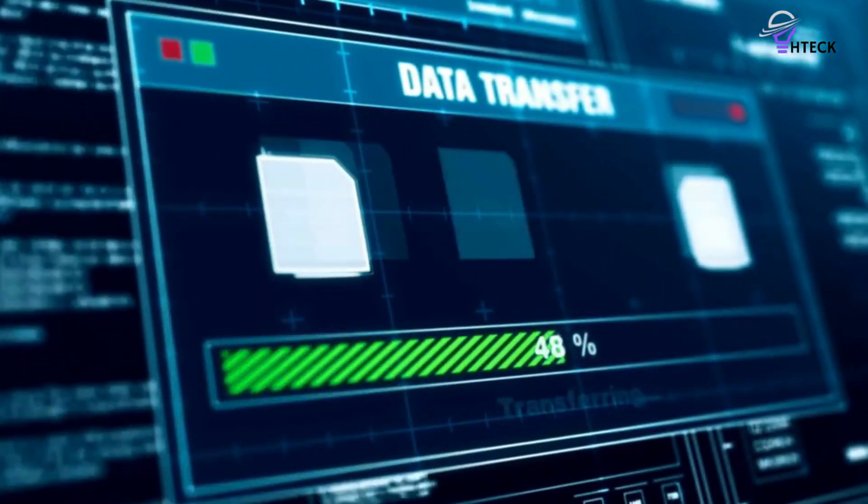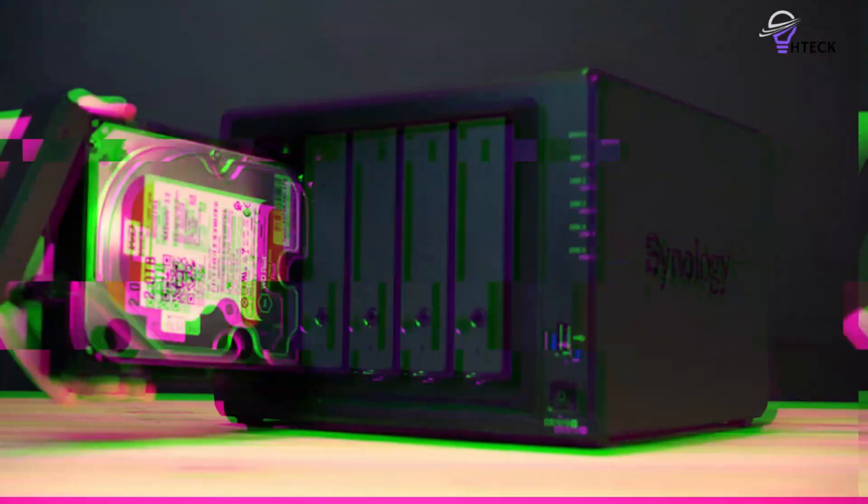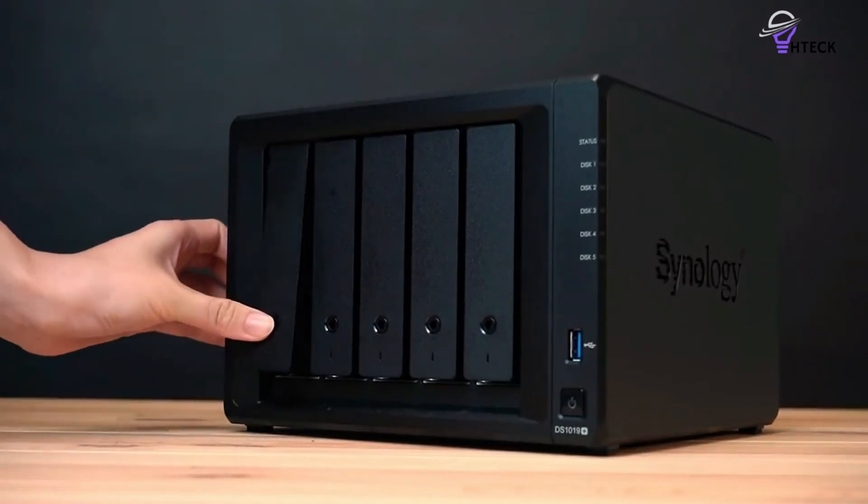When it comes to streaming high-quality 4K content, having the right network-attached storage, NAS, for your Plex server is crucial. A powerful NAS ensures seamless playback, efficient transcoding, and reliable storage for your growing media library.